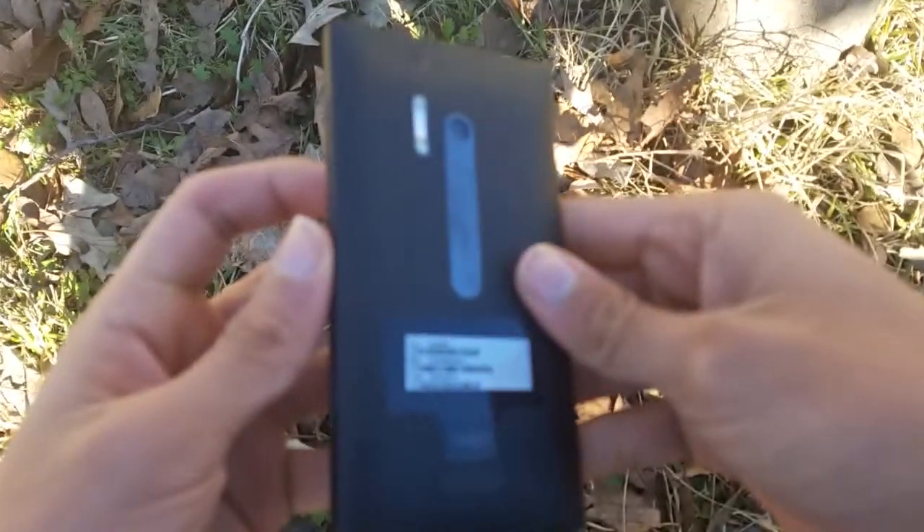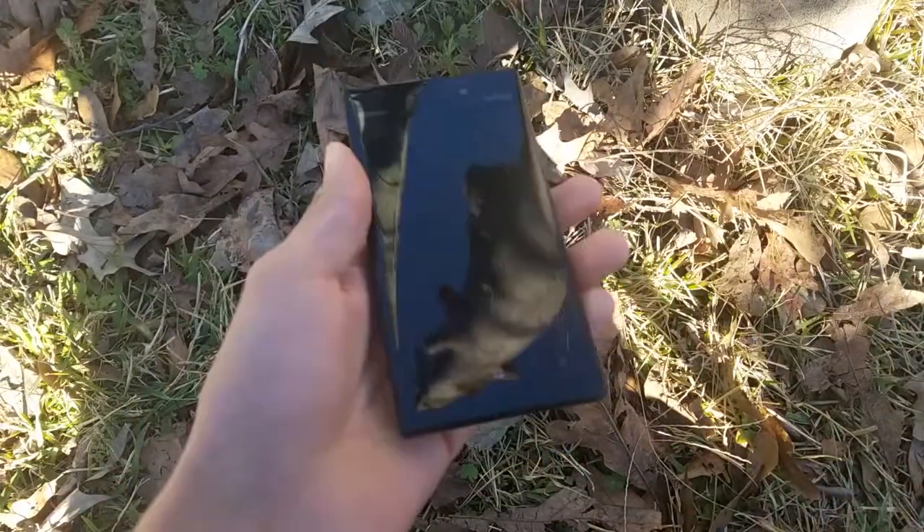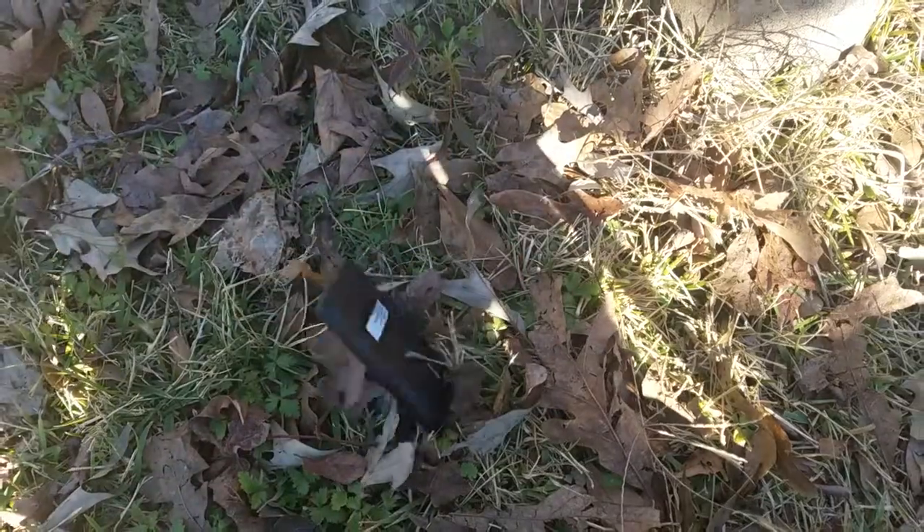Compared to my S7 Active, it actually feels just fine. This phone runs Windows 8.1, and you cannot update it to Windows 10 because this phone is not supported anymore.